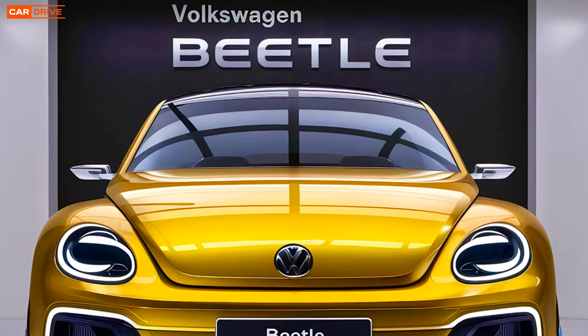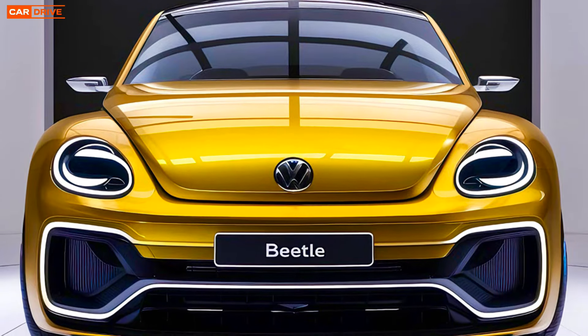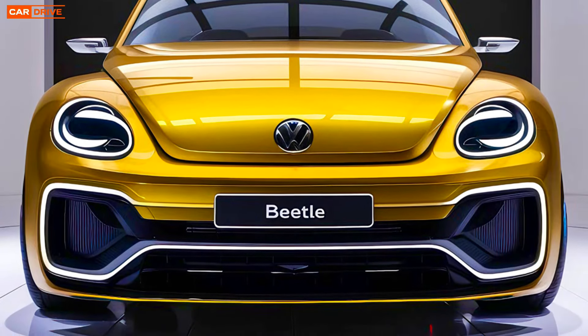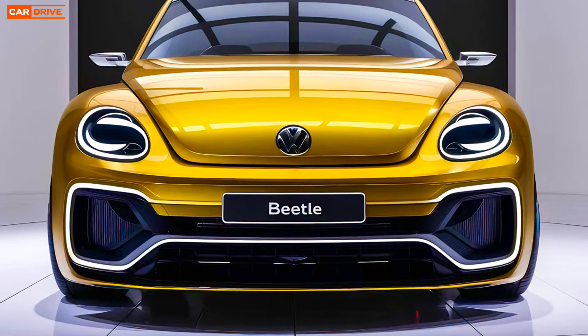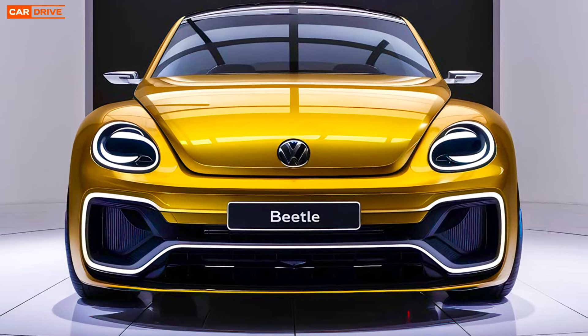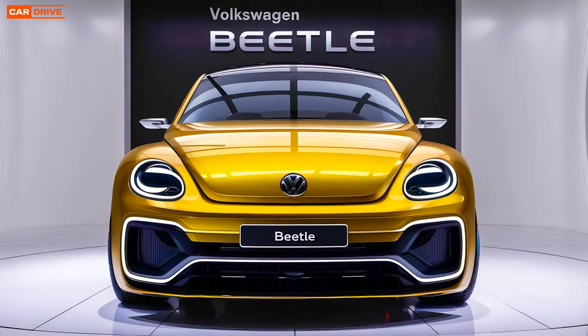That wraps up our review of the 2025 VW Beetle — a perfect blend of classic design, modern technology, and strong performance. If you're in the market for a new compact car, the Beetle is definitely worth considering. Don't forget to like, comment, and subscribe for more car reviews and updates. Thanks for watching and we'll see you in the next video.